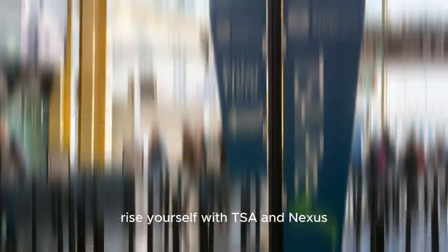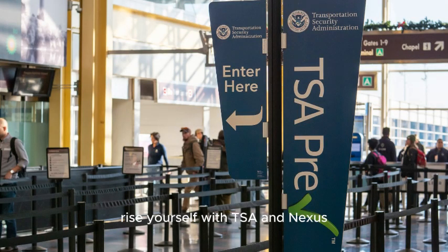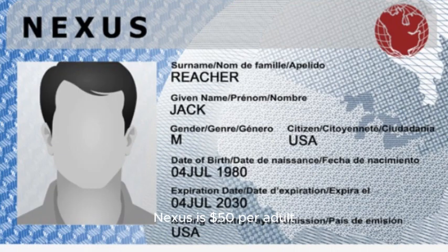Number two: before you set off, familiarize yourself with TSA and Nexus guidelines for a smooth sail through security. Nexus is $50 per adult, free for kids 18 and under, and it's good for five years.